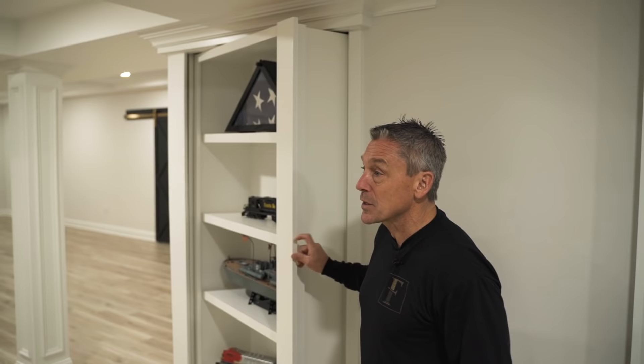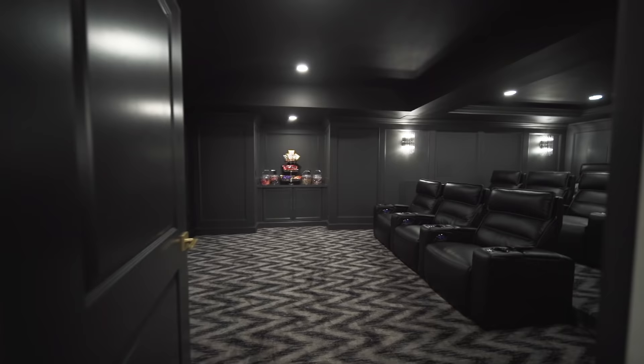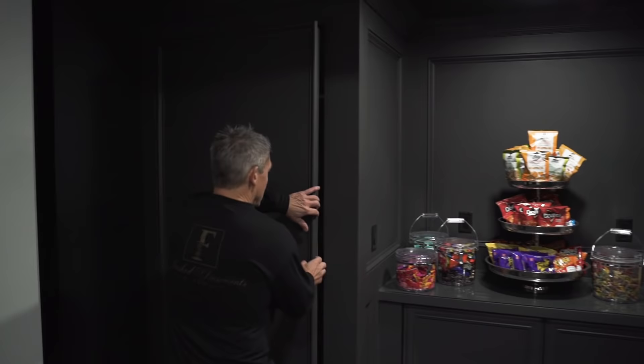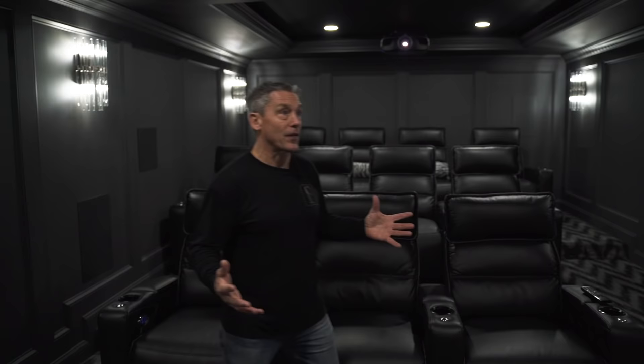Next to the home theater, we have a hidden door under the stairs where the homeowners are keeping pillows and blankets for the theater — grab what you need and head right in. This is a really cool room, much larger than most home theaters we do. We have great tray ceilings boxing out the duct work, and a concession stand we built right here. We had to work around an electrical panel, so we used hidden doors to conceal it. There are three rows of tiered seating — ground level, platform one, and platform two — with step lights and sconces throughout.